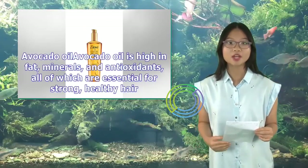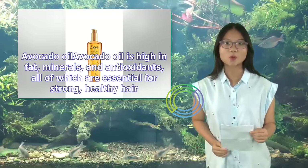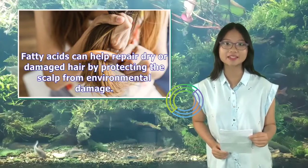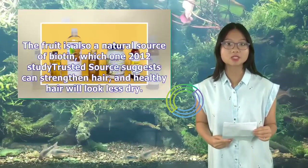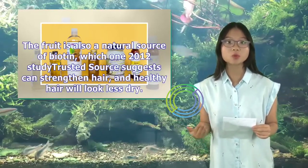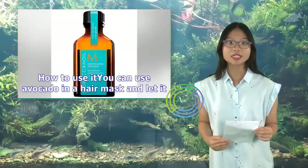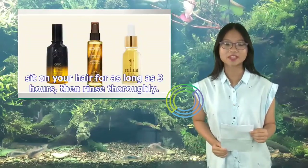Avocado oil: Avocado oil is high in fat, minerals, and antioxidants, all of which are essential for strong, healthy hair. Fatty acids can help repair dry or damaged hair by protecting the scalp from environmental damage. The fruit is also a natural source of biotin, which a 2012 study suggests can strengthen hair, and healthy hair will look less dry. You can use avocado in a hair mask and let it sit on your hair for as long as three hours, then rinse thoroughly.